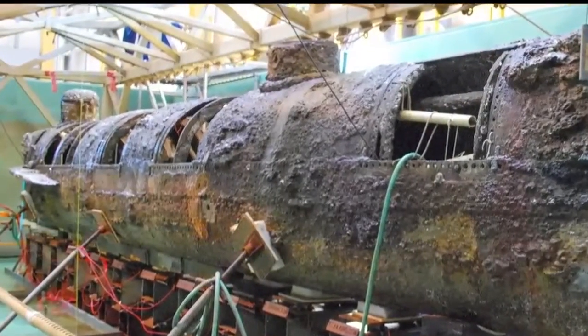A piece of Civil War history — it was the first submarine to sink an enemy ship in combat. So it's the grandfather, if you will, of submarines and their application in naval warfare.